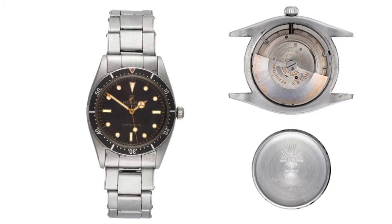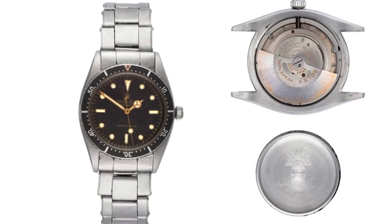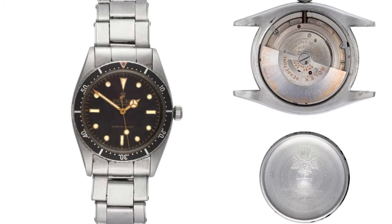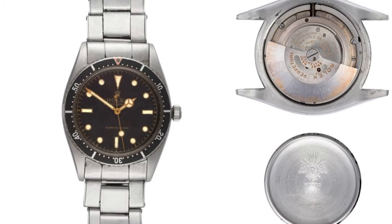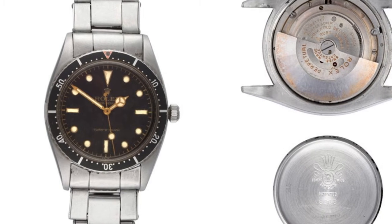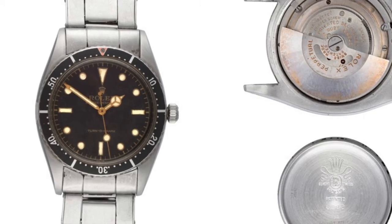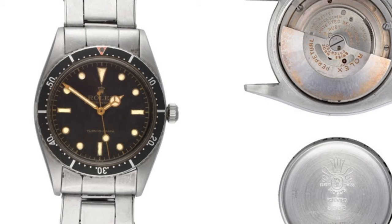This has got the characteristics of an early Submariner with the non-protective crown guard, the black Turnograph bezel, and also the original dial with the luminous hour markers slightly shrunk inside, giving it a really nice patina to the luminous. The original gilt writing on the dial, the script, and also the original gilt outer minute track. This is a fantastic watch.